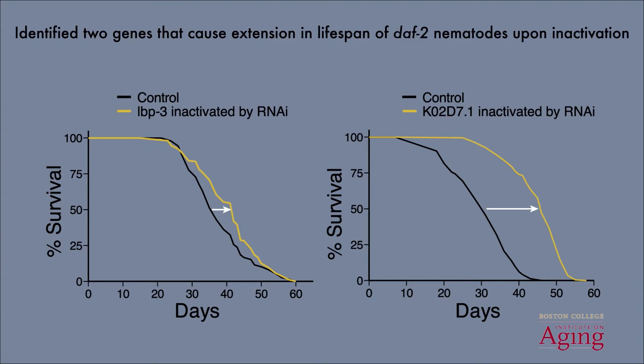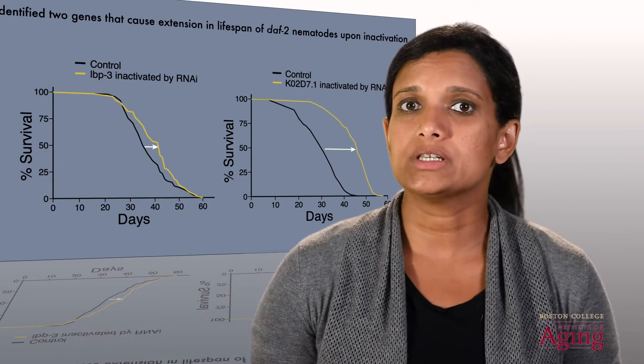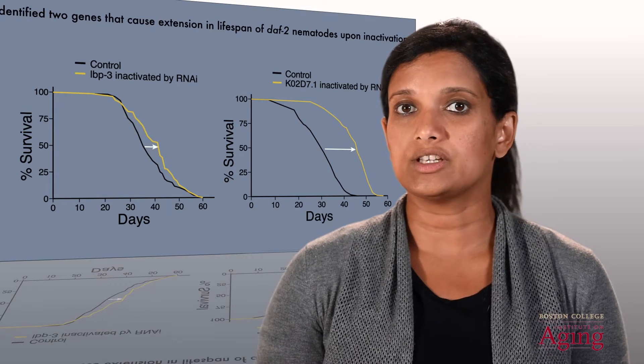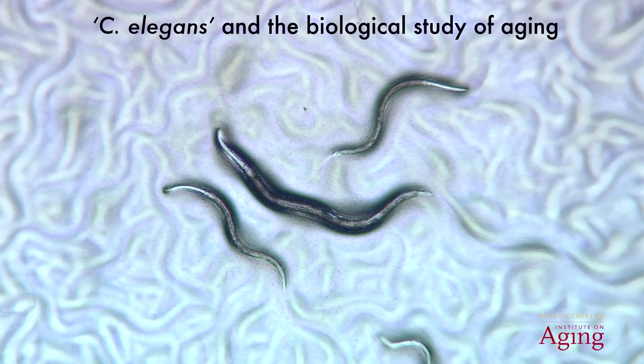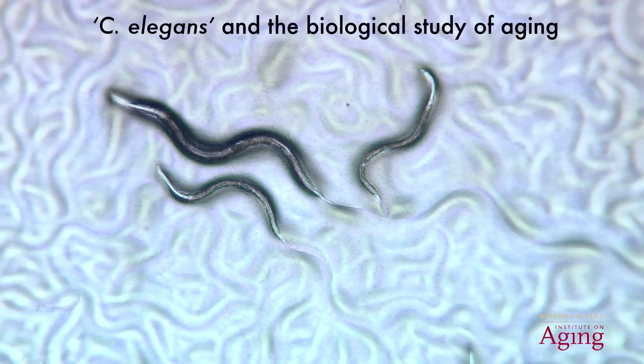Our current focus is to further understand the biological pathways that these proteins act within, so as to get a better understanding of why these proteins in particular affect lifespan. We're also interested in developing inhibitors that specifically target these proteins, which would allow us to pharmacologically regulate the lifespan of these nematodes. I hope I've convinced you that C. elegans is a fascinating organism and is particularly valuable for the biological study of aging. The methods we use allow us to identify new proteins that could regulate lifespan, and we hope that our studies will eventually translate into higher organisms.